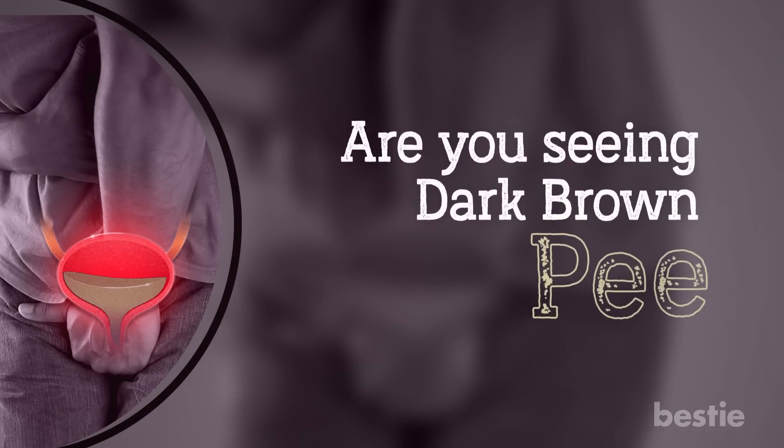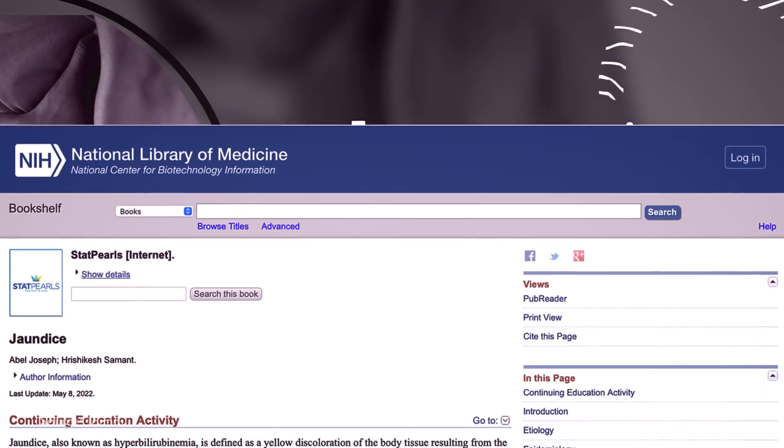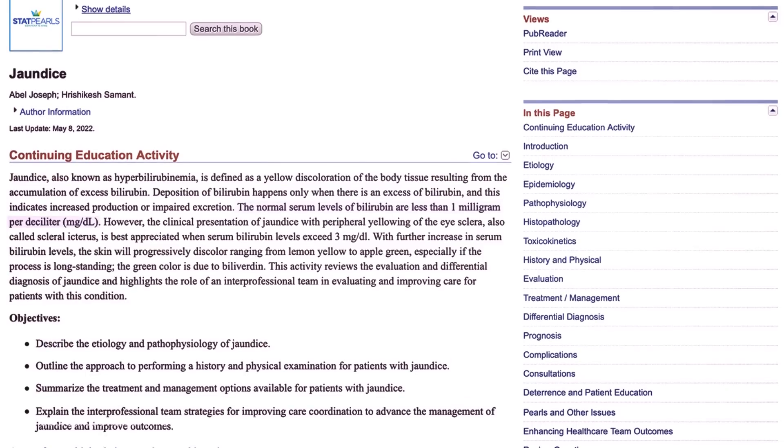Are you seeing dark brown pee? Serum bilirubin levels of more than 2.5 mg per deciliter can be dangerous. The average range of bilirubin in healthy adults is less than 1 mg per deciliter. Anything more than this is considered hyperbilirubinemia. It may or may not affect your urine until it reaches 3 mg per deciliter.